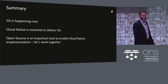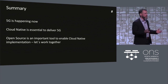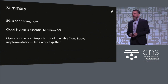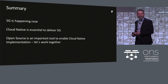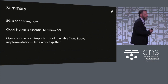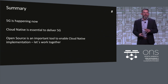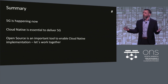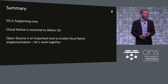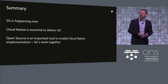To summarize: 5G is happening now — not next year, not in two years. Cloud native is essential to deliver 5G. And open source is a super important tool to enable cloud-native implementation. Let's work together to iron out the last problems. The call to action around networking is something we want to work on with the community. Come visit us at our booth — we'll have many more use cases and demos around cloud native and our ONAP-based OSS. Thank you very much.